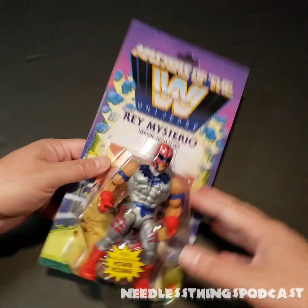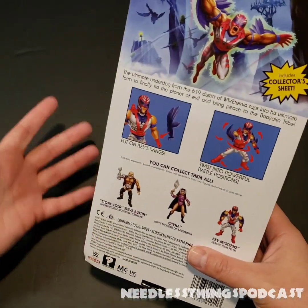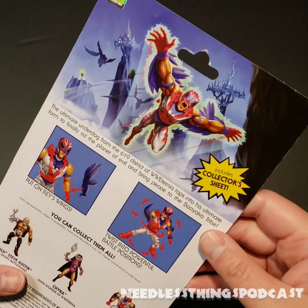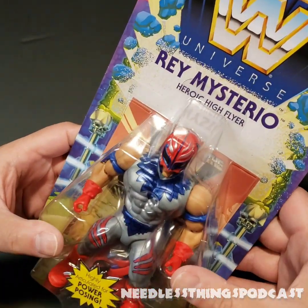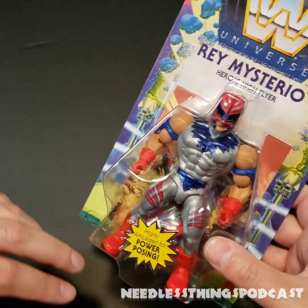This has been a fun line. I had not planned to collect it and I just couldn't help myself when I saw them on the pegs, which happens to me a lot. If you've been following Needless Things for any amount of time — over a decade now — you know, never believe me when I say I'm not going to collect something.